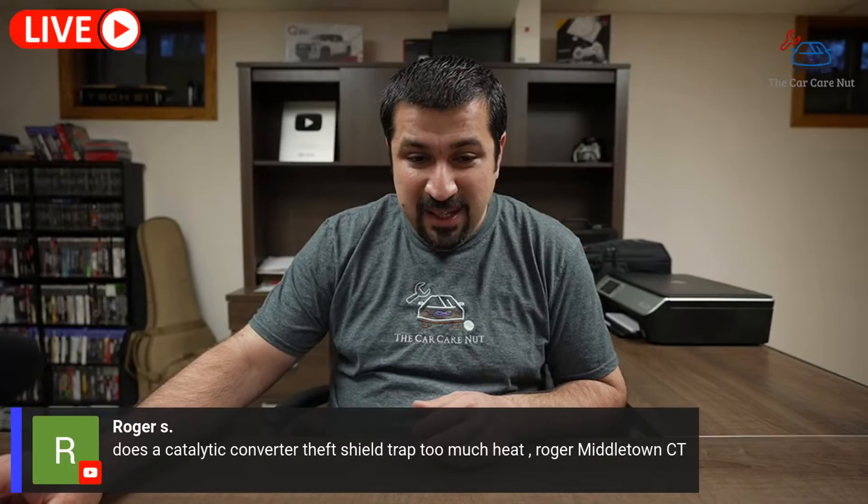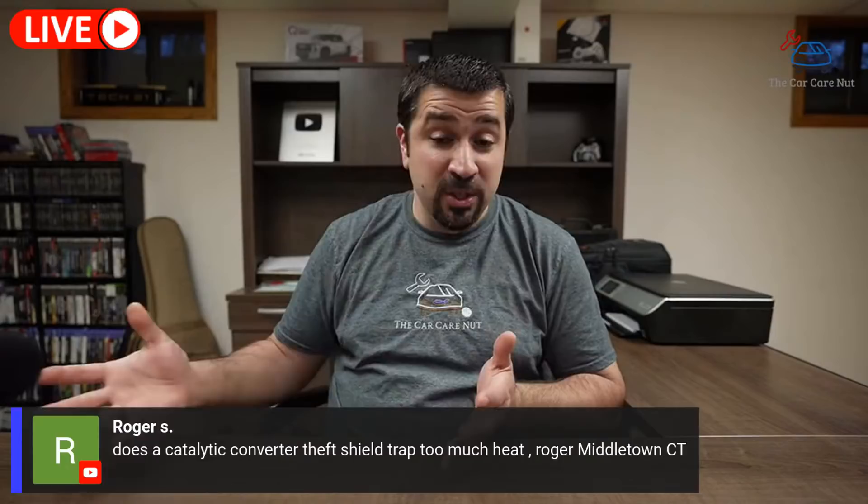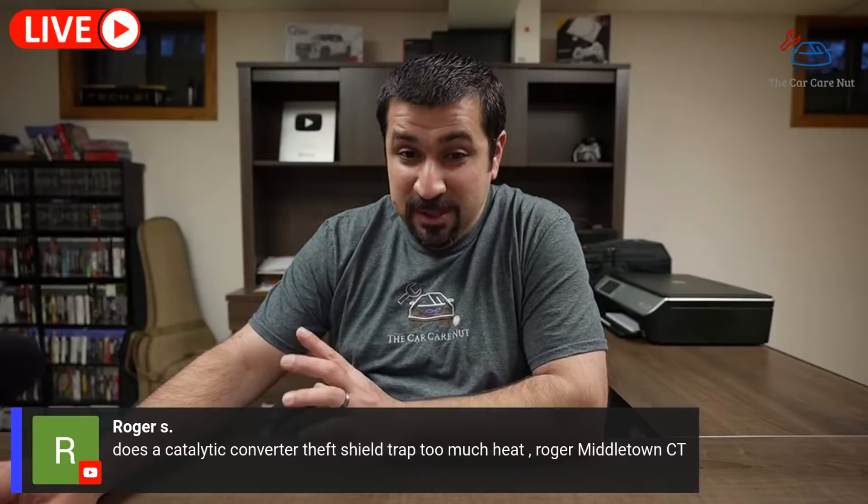Roger S asks if a catalytic converter theft shield traps too much heat. It does not — a little bit, maybe, but when you're driving, air is passing through perfectly fine. I wouldn't consider it a heat concern.